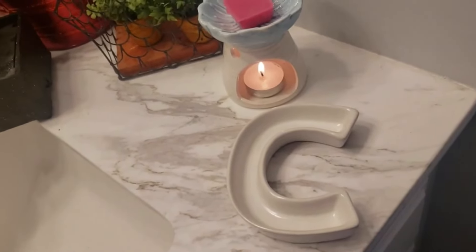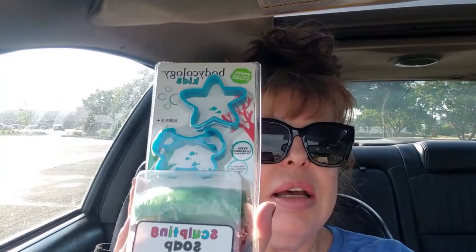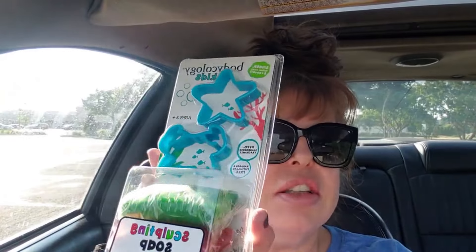I bought a pink one — imagine that. And then I found this Bodycology Kids Sculpting Soap. This is fruity scents and I'm going to use this for the bathtub. I'm a child!